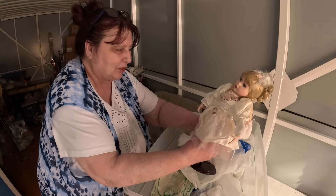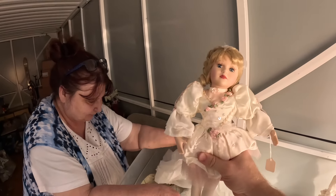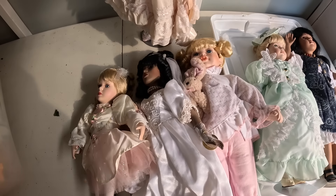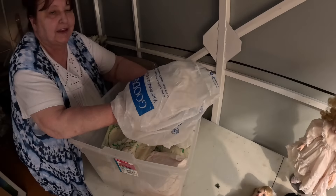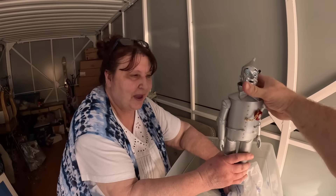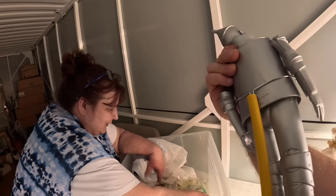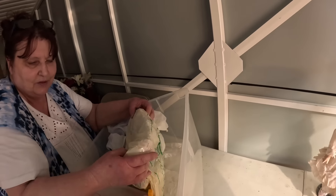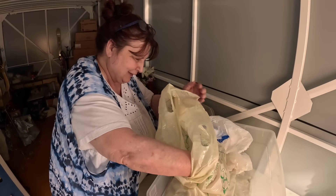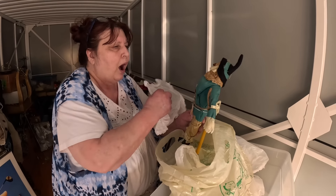Oh — a ballerina! I love ballerina dolls! She's cool. There are more in here — ballerina. Let me know what your favorite is, guys. Now, the person that can't name this has not been alive long. It's the Wizard of Oz Tin Man! This is actually really cool — I think I want to keep this one. It doesn't have the stand, but we can easily do that — you can get a stand.